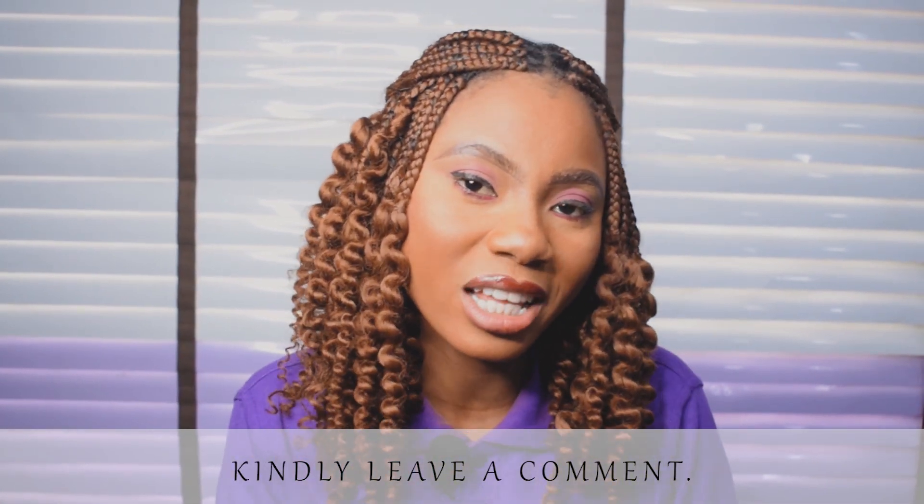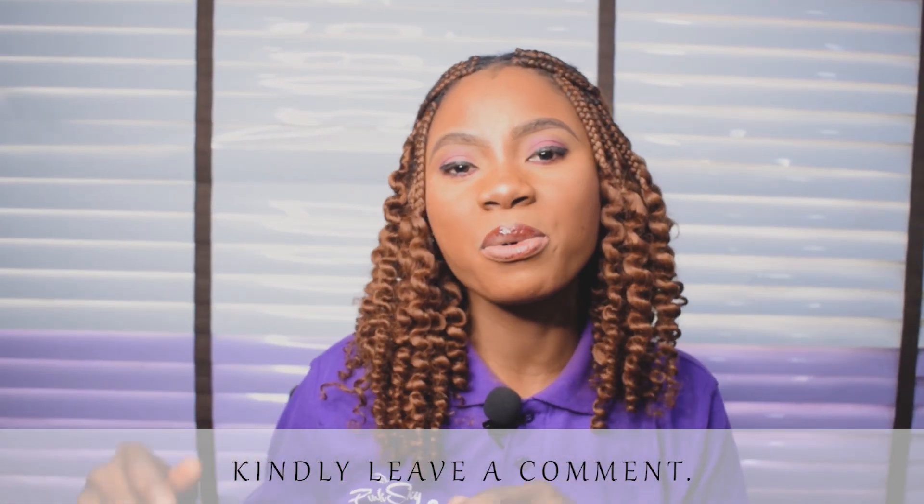If you have any question concerning those five things you just learned, please do well to drop a comment in our comment section and send us a DM on the numbers displayed on your screen. Until next time, bye for now.